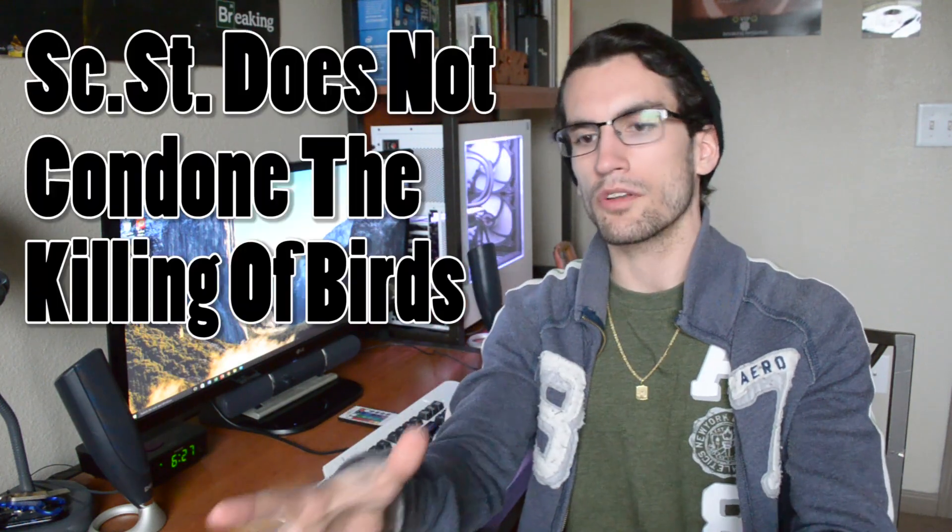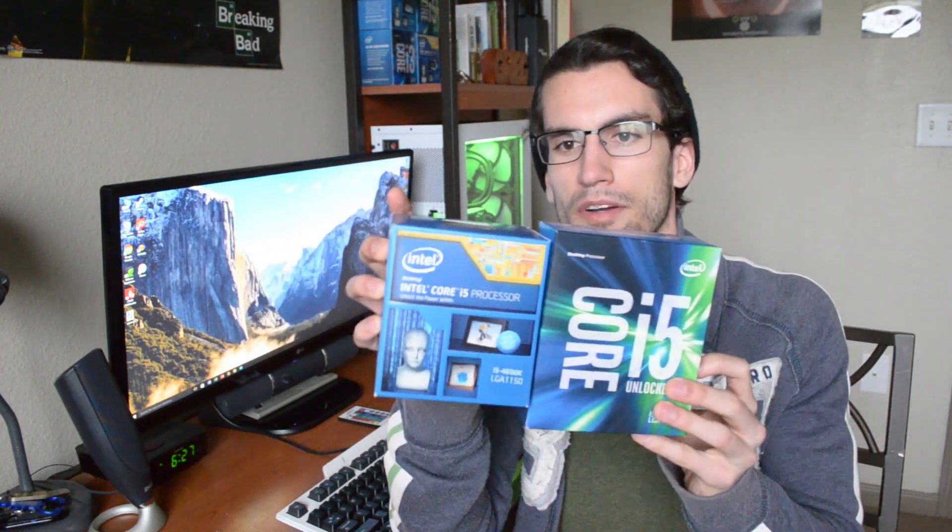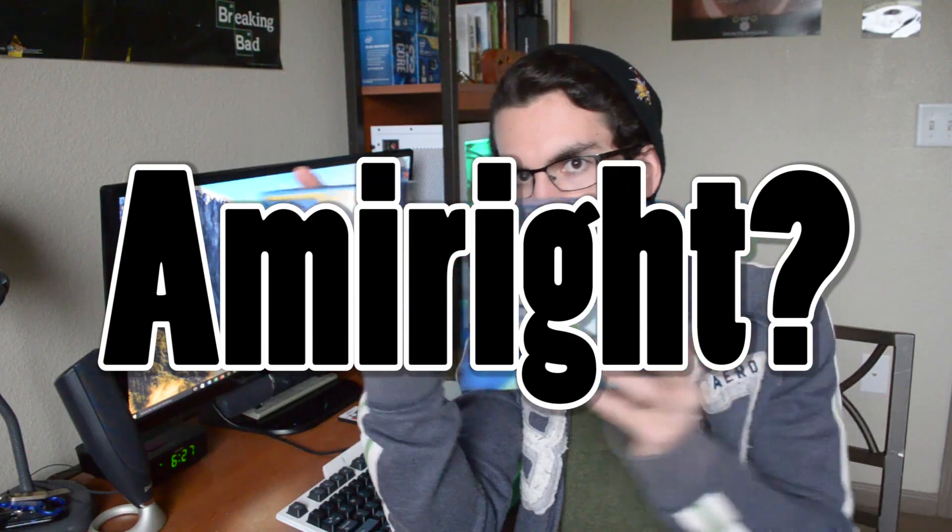Rather than forcing you all to watch two separate videos — one detailing just the benchmarks of our 6600K Skylake build, which is sitting right behind me, and the second covering a head-to-head clash-up between the i5-4690K from Haswell and the i5-6600K from the Skylake lineup — I'm just going to combine them both into one video.